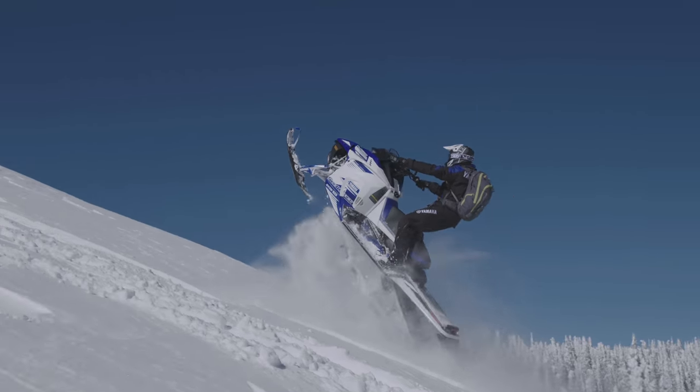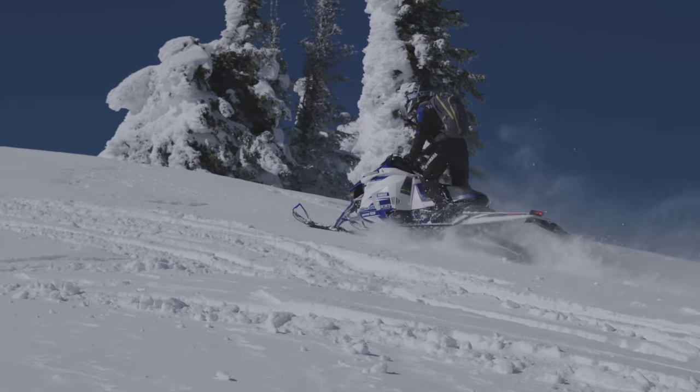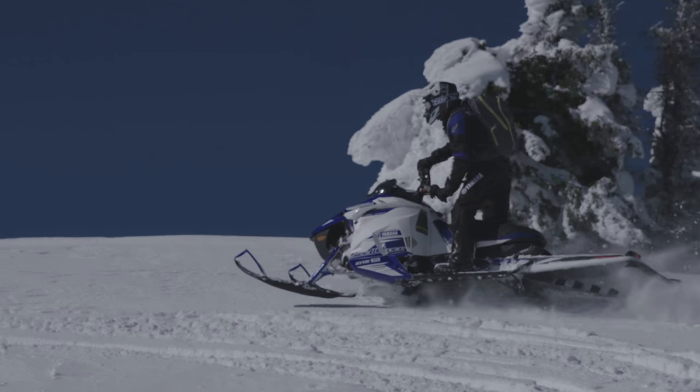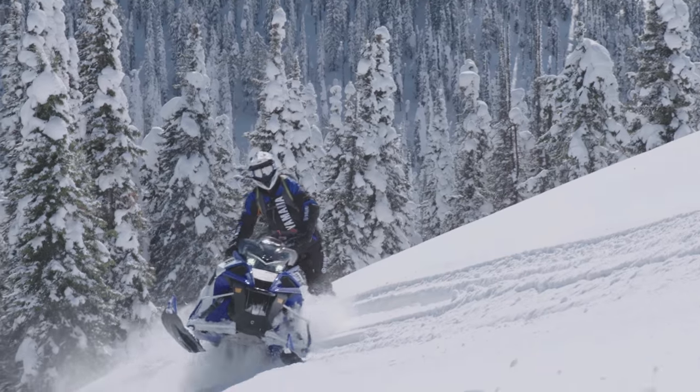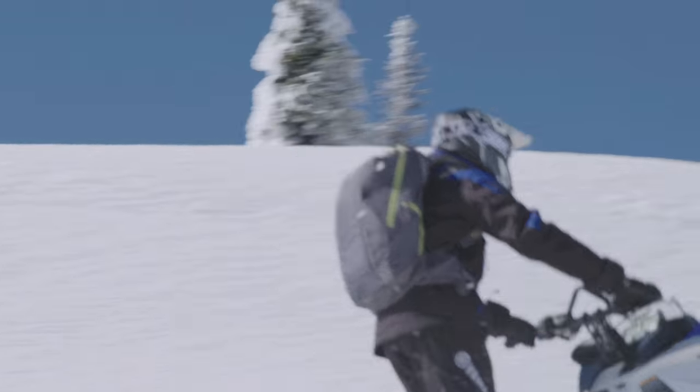When that power gets to the snow, it hooks up to the three-inch power claw track. Those who ride with the three-inch tracks know how effective they are in churning up the powder and finding traction to give you the lift and the bite you want. Losing a couple pounds of weight in the design only adds to the premium performance of this deep biting track.